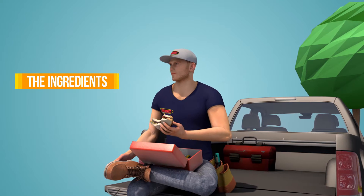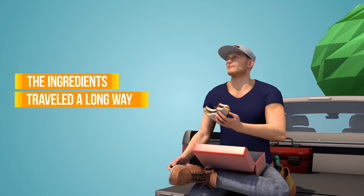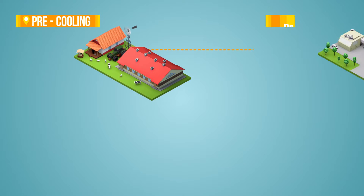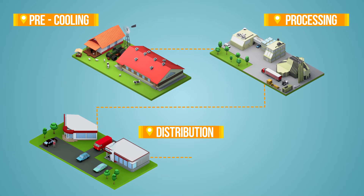Of course, the ingredients in that sandwich traveled a long way to get to Bob's lunchbox, and we don't just mean Bob's kitchen. The food production chain is a complex one, and each step is critical to the freshness of the products that ultimately end up in Bob's lunchbox.